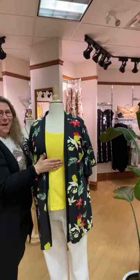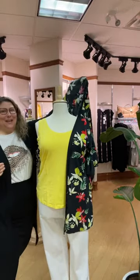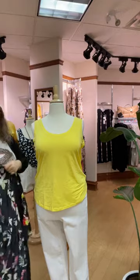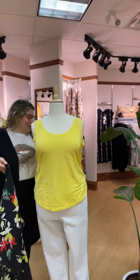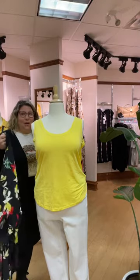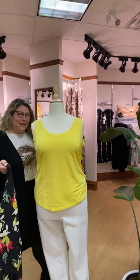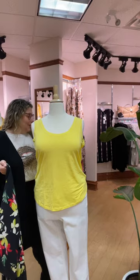We got some new things in. One of them is this tank top called the Anika in lemon yellow, and we think it pairs so cute with this kimono. We wanted to show it to you guys. We're going to put these up on the website — they're already live, I just don't have a listing put together so you can easily look at the capsule. I'm pretty sure it's going to be called the Yellow Capsule when I put it up after our live today.